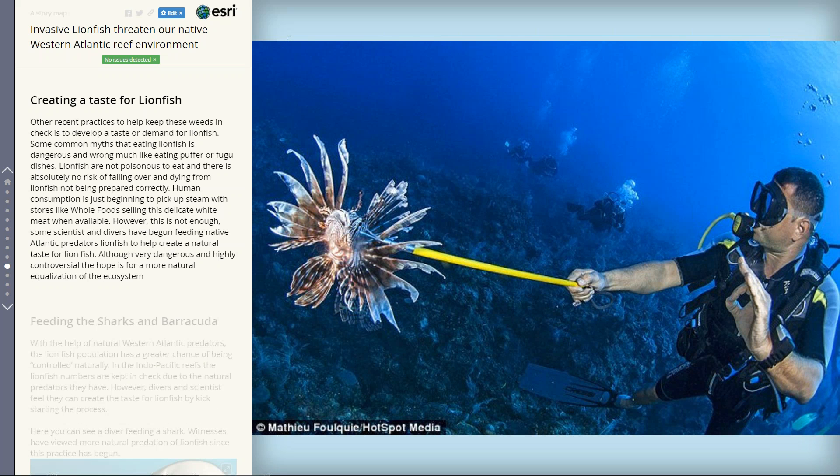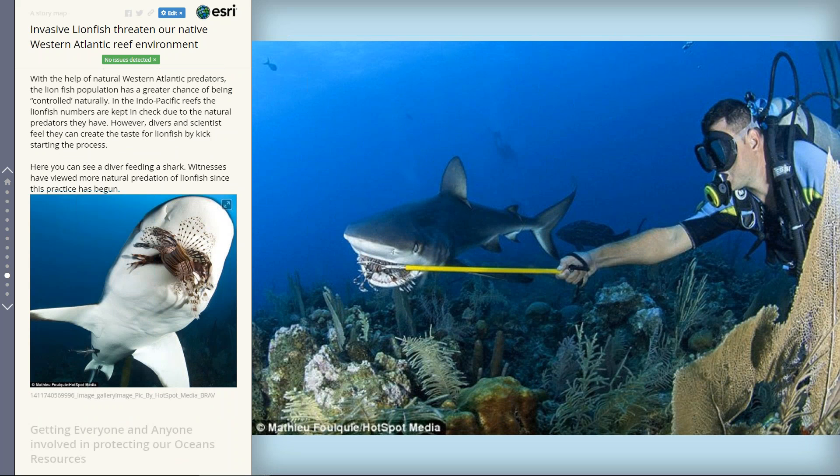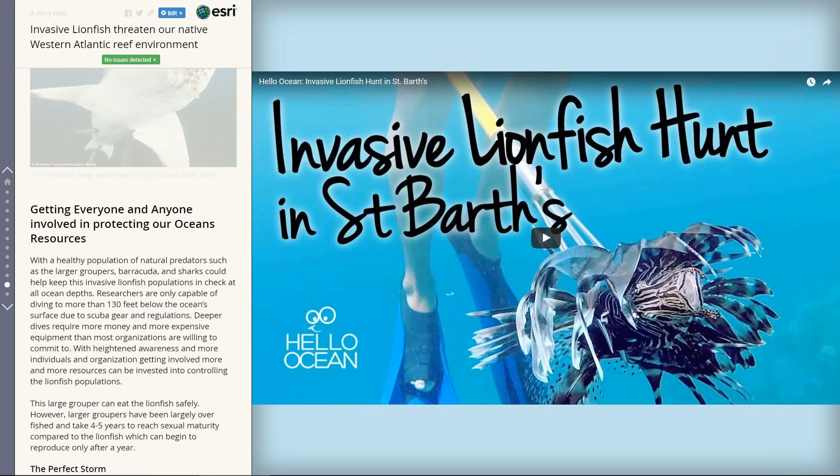It takes it a bit further — a controversial topic among scuba divers and others who rely on the natural resources of the reef. They're actually spearing the lionfish not only to get rid of them, like weeding a garden, but then also feeding them to sharks or other apex predators. The idea behind this is that it's going to create a taste for lionfish, so that apex predators will eat them or even recognize them as actual prey.